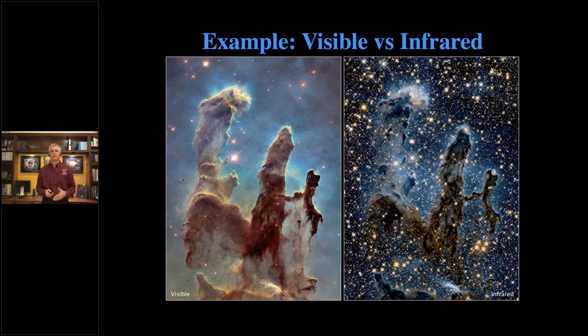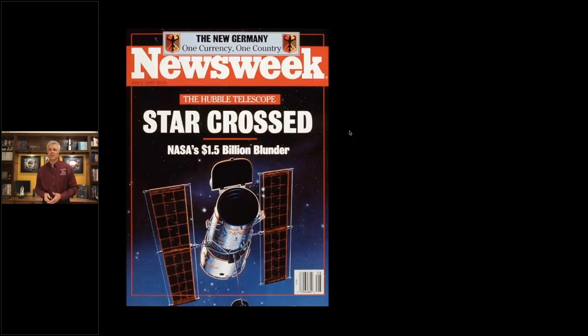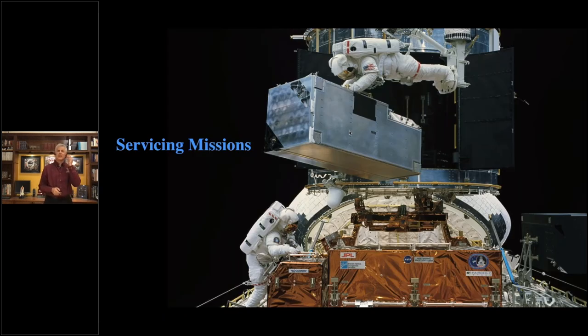Hubble was launched in 1990. Unfortunately, things didn't go well at the beginning because that main eight-foot mirror wasn't curved properly — it was off by just a little bit around the edges, 1/50th the width of a human hair, but that was enough to make all the images blurry. Hubble ended up being the butt of a lot of jokes, with the general public and astronomical community upset that money was wasted. But there was one silver lining: Hubble was built to be serviceable by astronauts. There were doors to get to things, easily removable hardware, and large connectors astronauts could grab with bulky gloves. They went up and put a fix on Hubble to correct the problem with the main mirror.